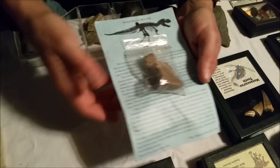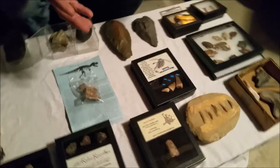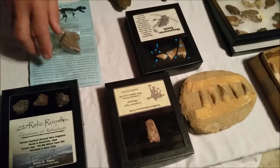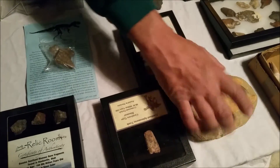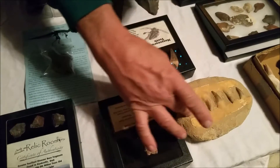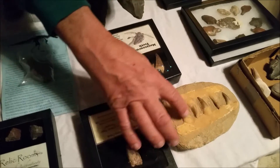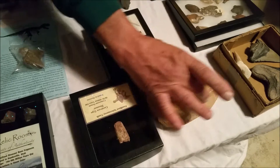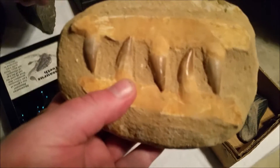I guess I can go from the T-Rex into the Jurassic Park section. Everyone knows T-Rex and Jurassic Park. If you saw any of the Jurassic Parks, you know the Velociraptors — Velociraptor teeth fossilized in part of the jaw. This is on like a whole stone. Yeah, that was dug out.